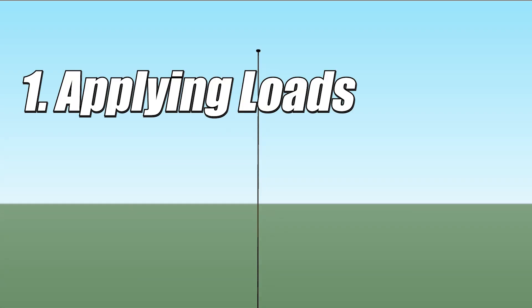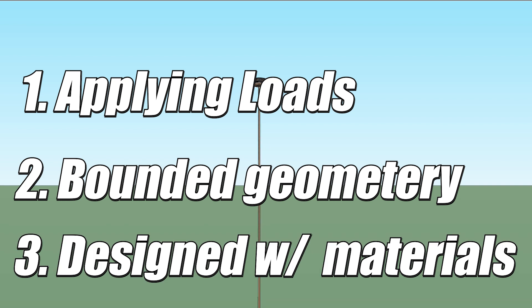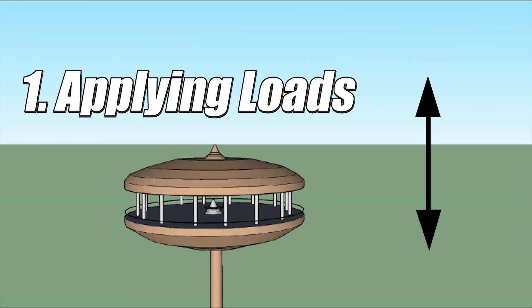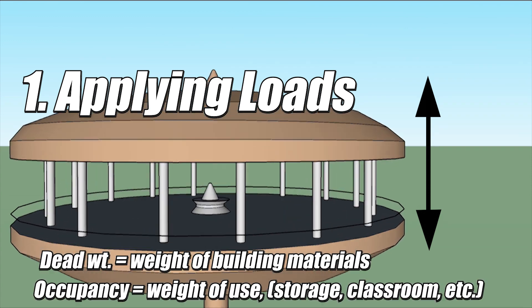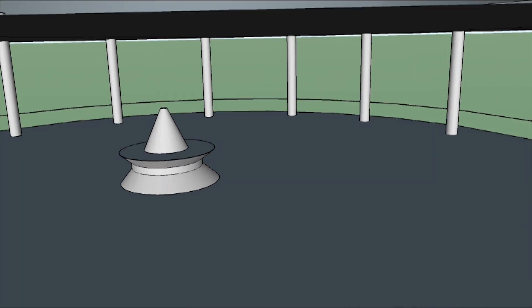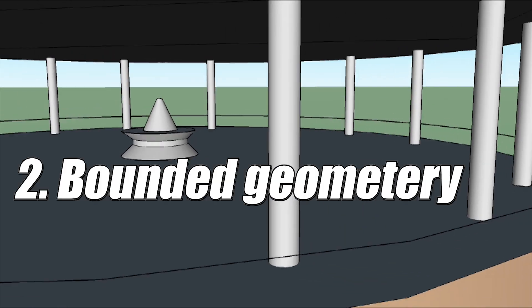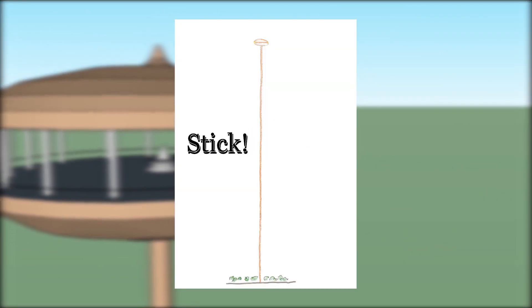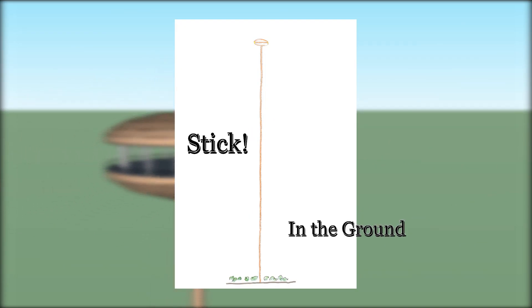A structural design is usually performed using some combination of the following: applying loads on a bounded geometry, designed with materials. Loads are typically applied either in the vertical direction — in the case of dead weight or occupancy — and in the horizontal direction. The geometry here is probably the easiest: it's a stick in the ground, like a flagpole.